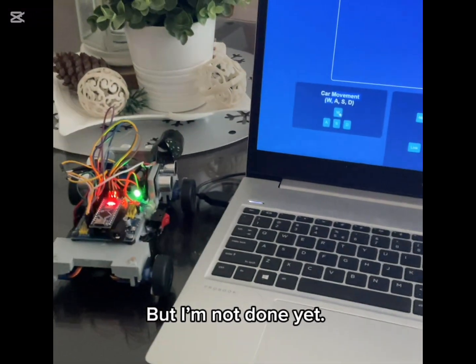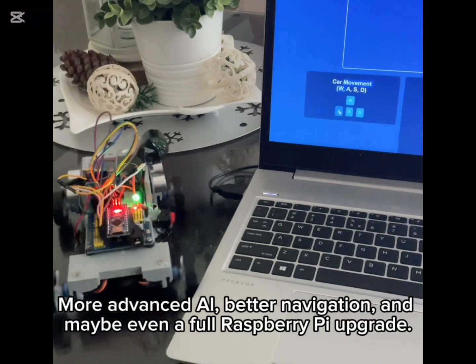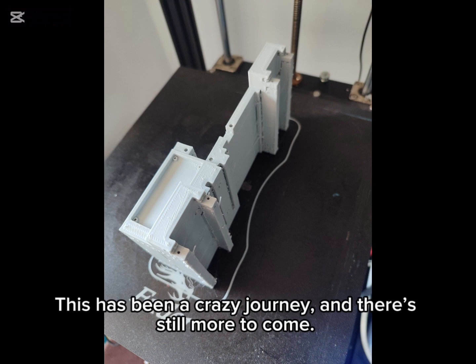But I'm not done yet. Next steps: more advanced AI, better navigation, and maybe even a full Raspberry Pi upgrade. This has been a crazy journey, and there's still more to come.